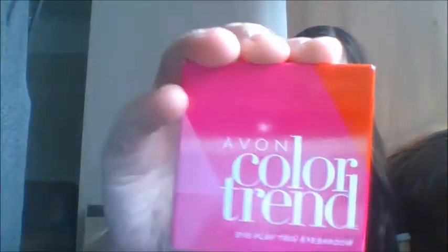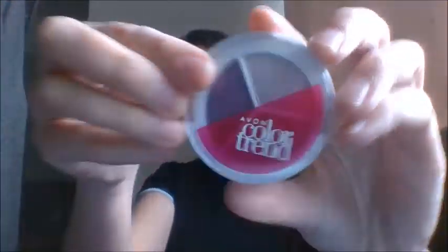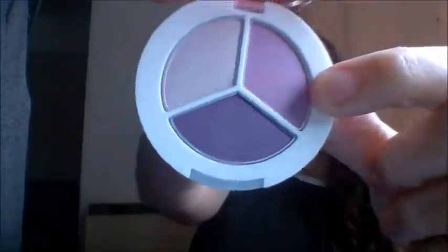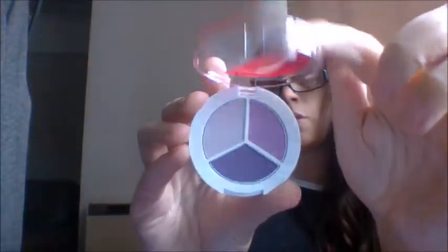Then I actually bought some actual items - not samples. These were Avon Colour Trend Eye Play Trio Eyeshadow. This one was Plum Power, so we're guessing this will be the purples. These were £2.50 each. In each, you get a set of three colours. You have a dusty pink colour, a kind of reddish, purpley, lilacy colour, and then this gorgeous dark purple, which is what I got it for.